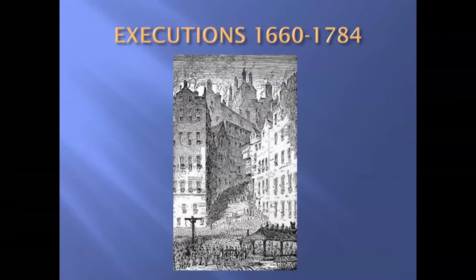So executions ran from 1660 to 1784. This is the East End corn market, and you can see lots of people sitting on the roof to watch an execution. All the windows are full of people — no cinema, no TV — and execution was entertainment for the people.